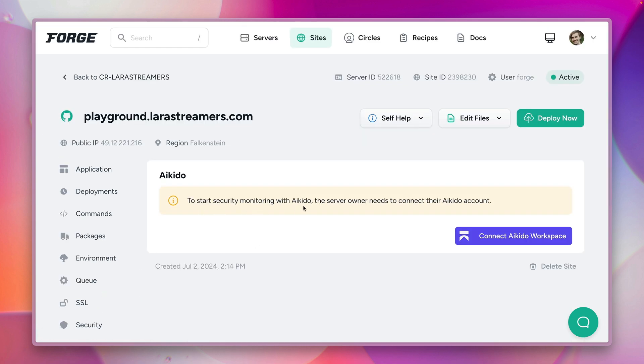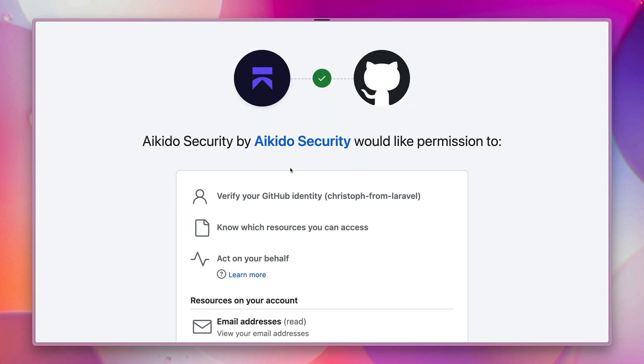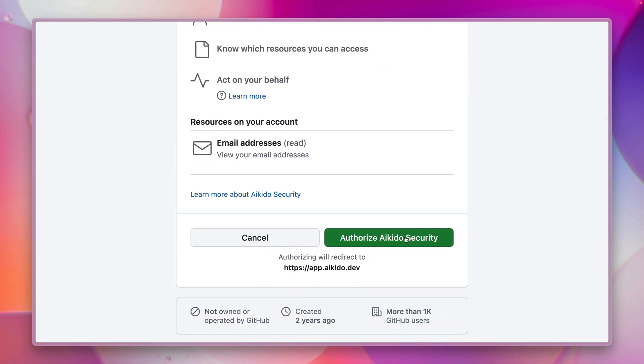To start security monitoring with Aikido the server owner needs to connect their Aikido account. So let's do this now together. I can connect through GitHub, Bitbucket, or GitLab. I have a GitHub account so let's do this — I need to grant some permissions and authorize a key to security.